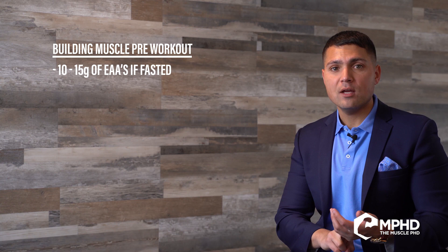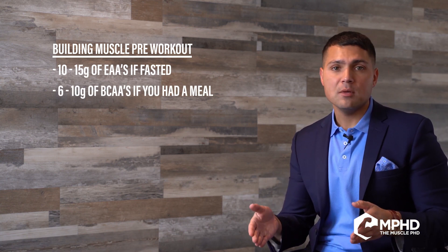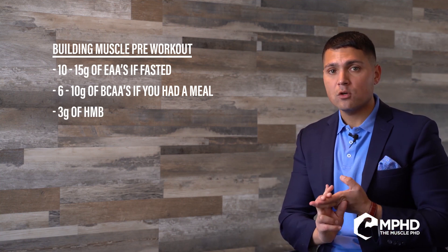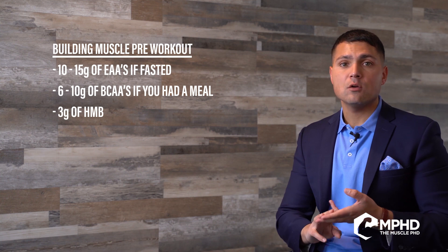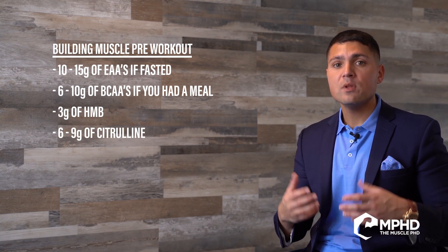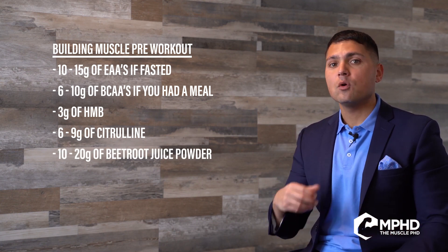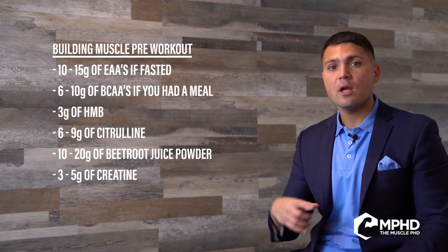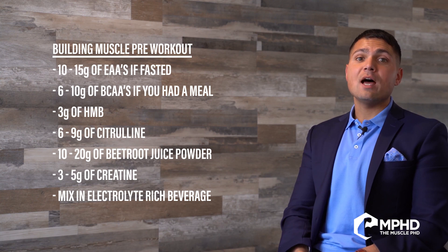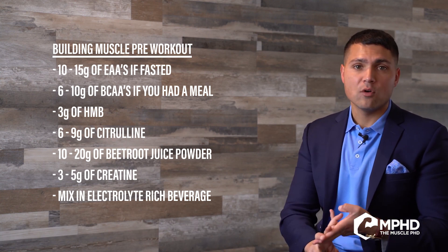Let's review: for building muscle you're going to have either 10 to 15 grams of essential amino acids, or 6 to 10 grams of branched-chain amino acids if you just had a meal. About 3 grams of HMB. Then 6 to 9 grams of citrulline, 10 to 20 grams of beetroot juice powder, and 3 to 5 grams of creatine — all mixed up in an electrolyte-rich beverage.